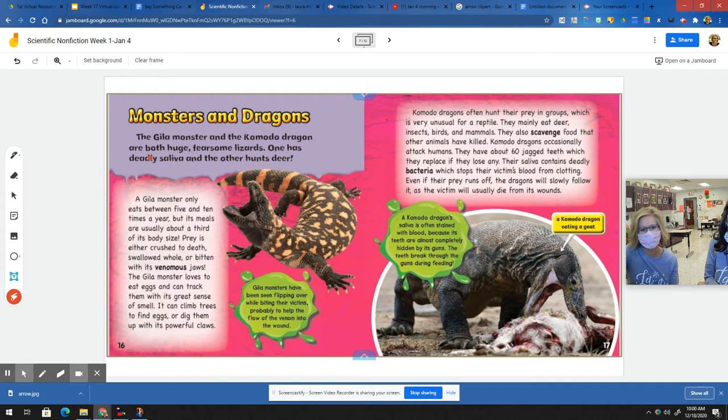Monsters and dragons. The gila monster and the komodo dragon are both huge fearsome lizards. One has deadly saliva and the other hunts deer. A gila monster only eats between five and ten times a year, but its meals are usually about a third of its body size. Prey is either crushed to death, swallowed whole, or bitten with its venomous jaws. The gila monster loves to eat eggs and can track them with its great sense of smell. It can climb trees to find eggs or dig them up with its powerful claws. Gila monsters have been seen flipping over while biting their victims, probably to help the flow of venom into the wound.